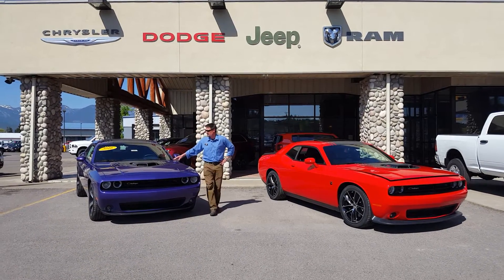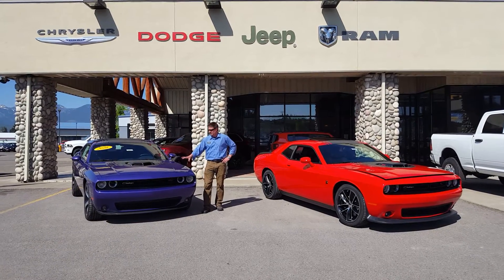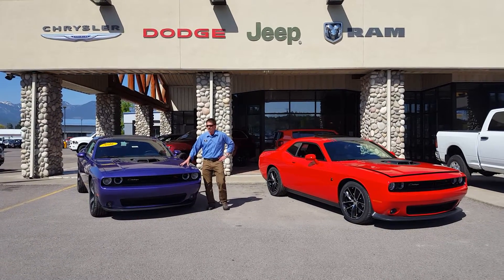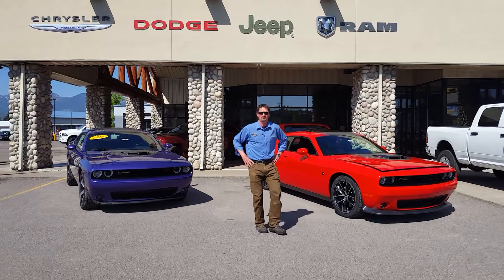These are true shaker hood options, making these cars very, very special. On top of that, this is Plum Crazy — the limited edition color for the year. All that can be had for less than $38,000. A lot of bang for the buck.